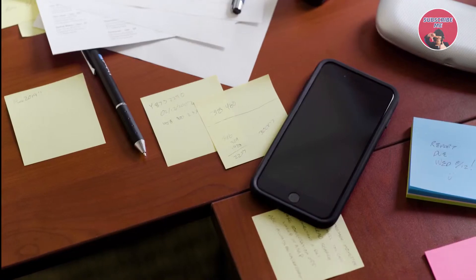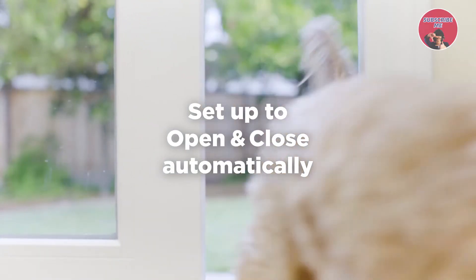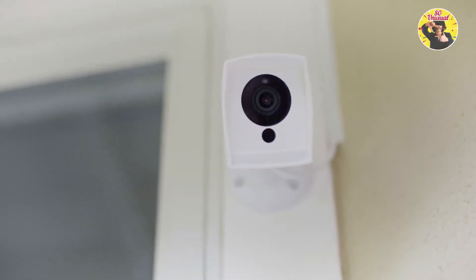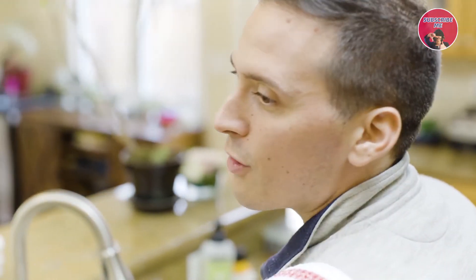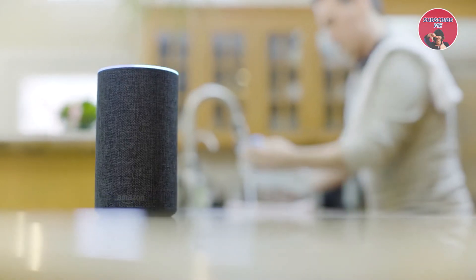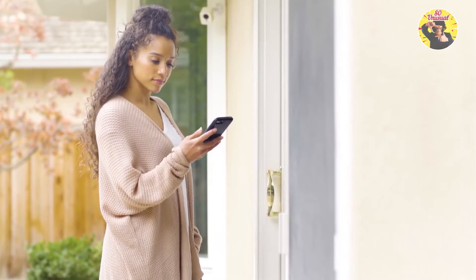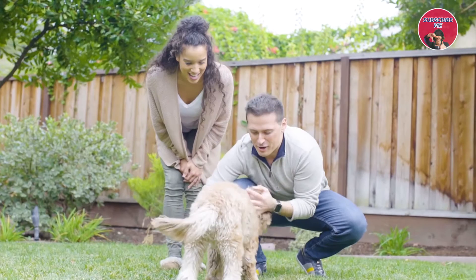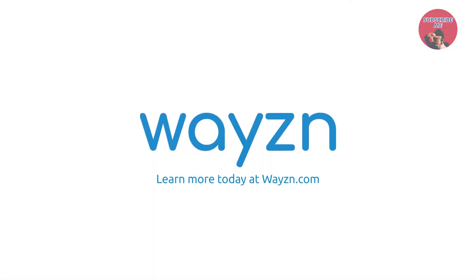Wazen detects your pet at the door and sends you a notification so you can let them in or out. When you're at home, you have the auto-open option, doing the work for you. Wazen even works with your smart speakers and cameras, like Alexa and Nest. When you're away, you'll see when your pet's ready to come back in on your mobile device. You can use your smart speaker to open the door. Locked out? Wazen allows you to get into your home with your smartphone. Wazen: safe, affordable, and secure — keeping your day's schedule on track while bringing freedom to you and your pet. Learn more today at Wazen.com.